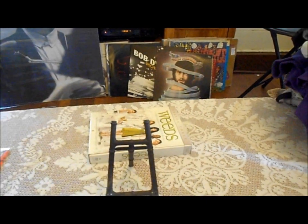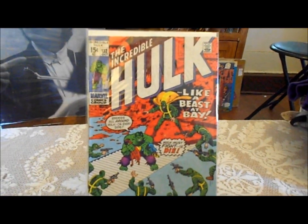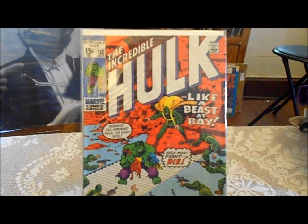Kang the Conqueror, and 132 is the last one I got. Didn't have this one either, so I was glad to pick this one up — it's in pretty good shape, about a fine condition.